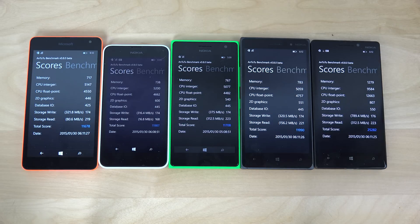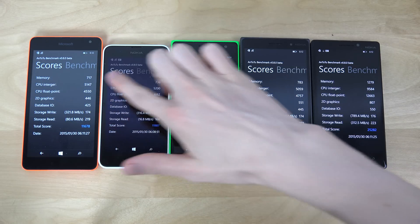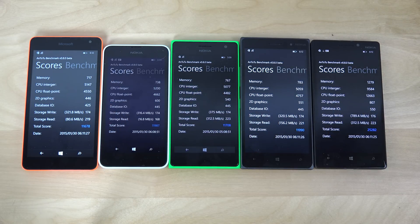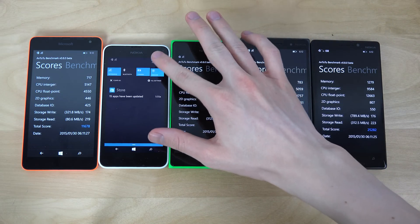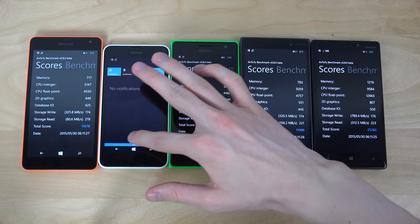Did we already get the scores? That's pretty interesting, that went pretty fast. Starting with memory: 1279. These devices are very, very identical, but the 930 with the Snapdragon 800 definitely does way better on the memory side — almost double the score of those other phones, majority of which are around 1000 to 1700.